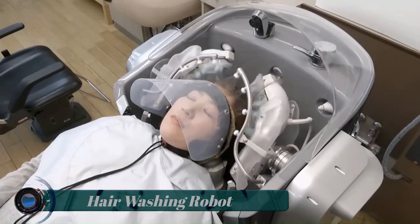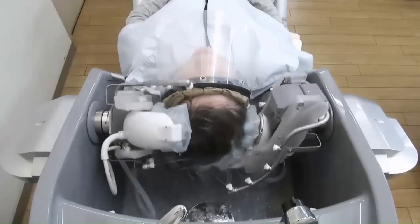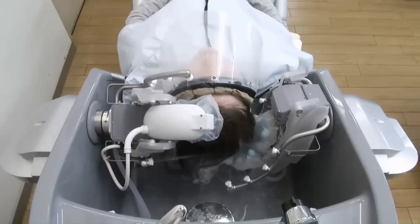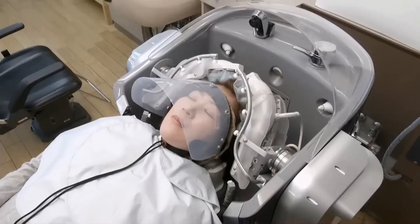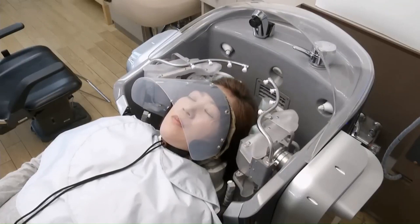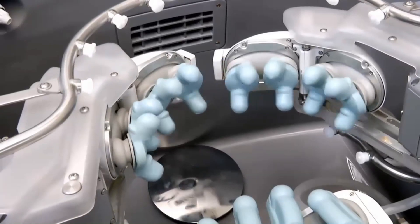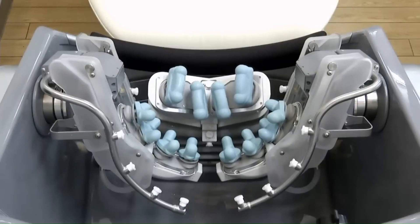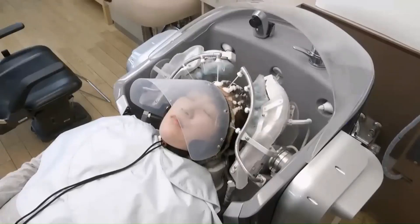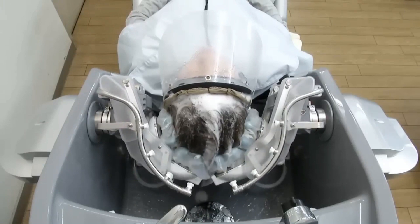Hair Washing Robot. Designed for Japan's growing elderly and bedridden population, the device consists of a reclining chair and a computerized wash basin. The machine incorporates robot hand technology with 16 mechatronic fingers that rinse and wash hair. It also remembers each user's individual data such as head shape and massage preferences.